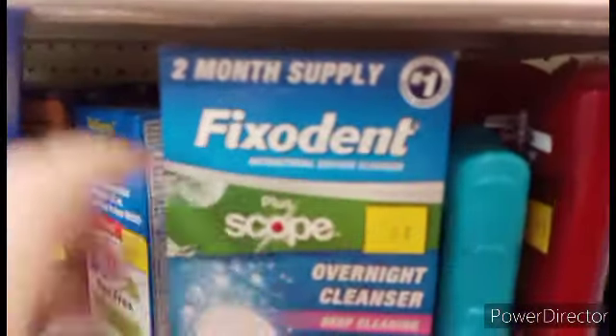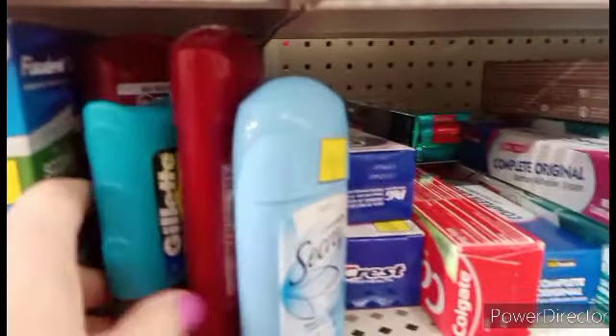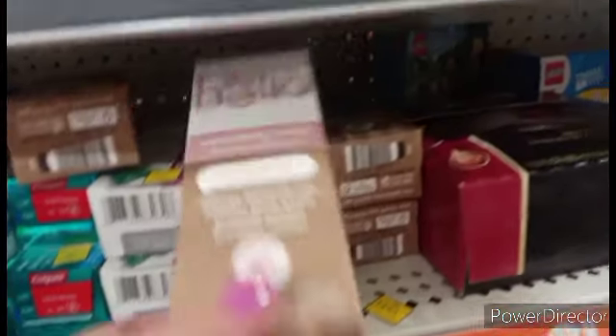That's going to be like $0.70. You've got coupons for this stuff — coupons for the Secret, the Gillette and the Old Spice, the Crest and the Colgate. I don't think we have the Hello coupons anymore.